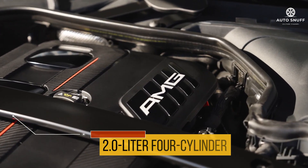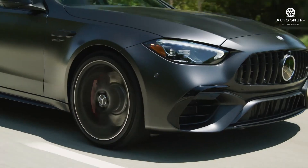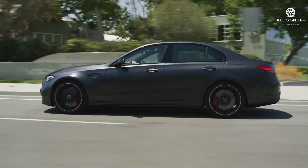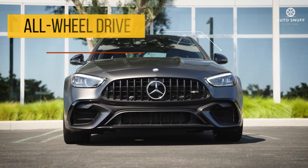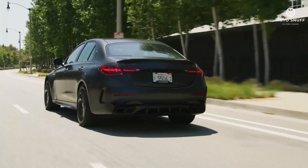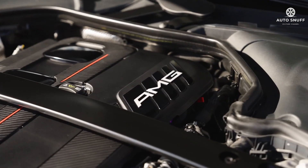All C-Class models are powered by a 255-horsepower turbocharged 2.0-liter four-cylinder. With the C300 name badge, the turbo four is enhanced by a 48-volt hybrid system that can temporarily provide up to 20 extra horsepower. All-wheel drive remains an option with rear-wheel drive being the standard setup, and a nine-speed automatic is the only gearbox offered.